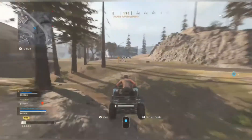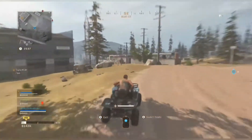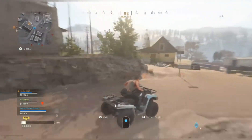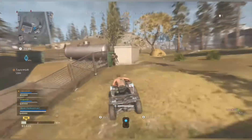So my favorite loadout right now is a Renetti pistol with the SKS. Now, the SKS isn't amazing for long range, I'll admit that, but mid-range it does the job, and close range it can do the job too. Teamed up with the Renetti, I think it's an amazing combo, I really do.